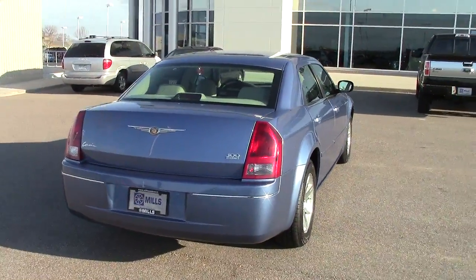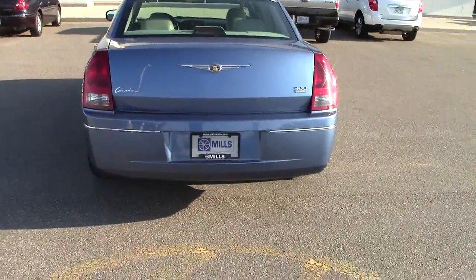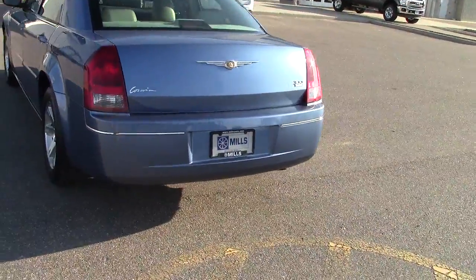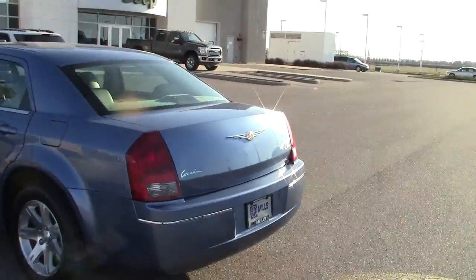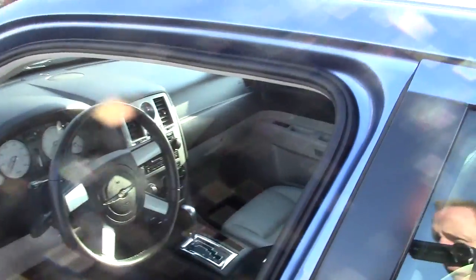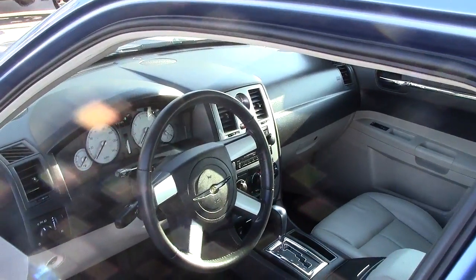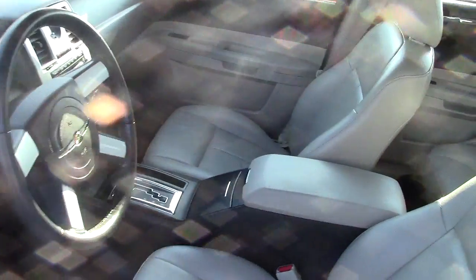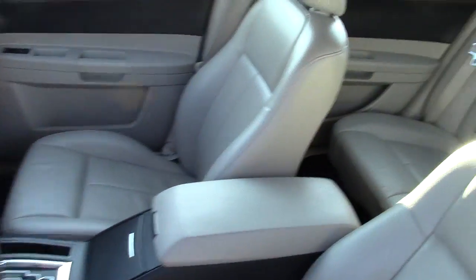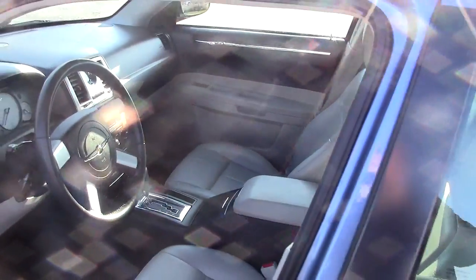It is a 2007 Chrysler 300 Touring. 57,000 miles on it. Very nice clean car. Lots of room for the whole family in this one.